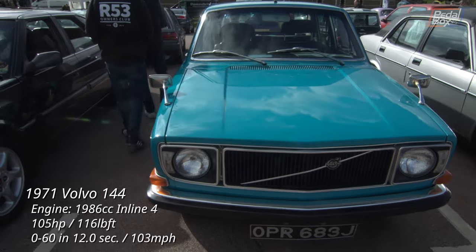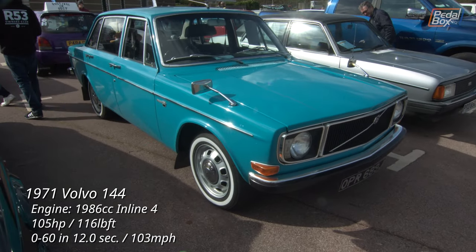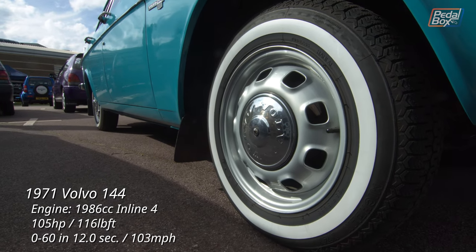Not far down from the Corsa is another super-clean Aquamarine paint job, this time draped over some immaculate Swedish steel. The whitewalls might not be to everyone's taste, but they do set off the super-clean original wheels.